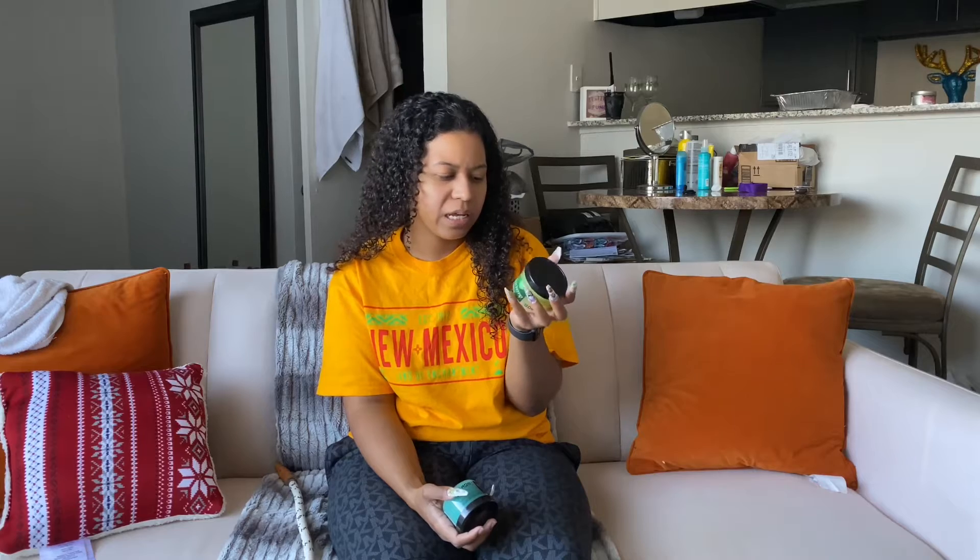I picked up a lot of these styling gel products. This one is argan oil, another one is coconut oil, and then I got some Herbal Gro and Indian Hemp. I want longer and healthier hair, and these products will hopefully get me there.